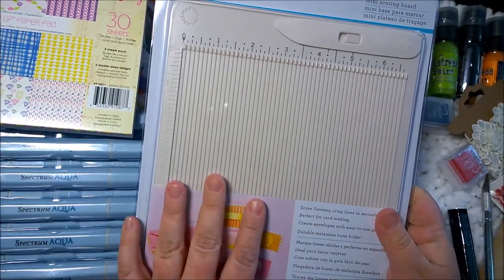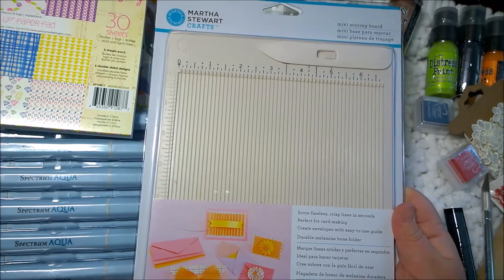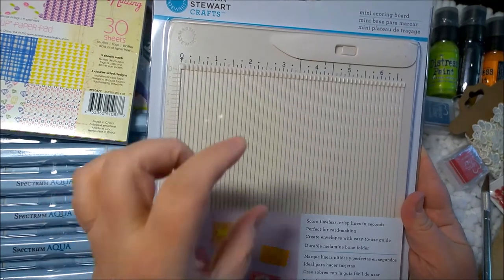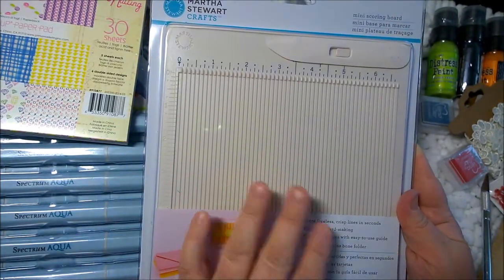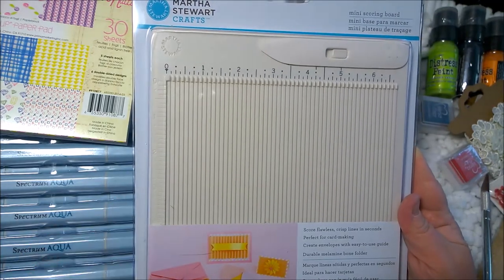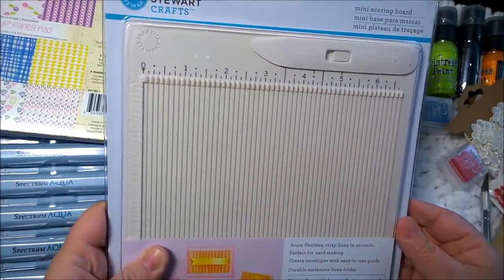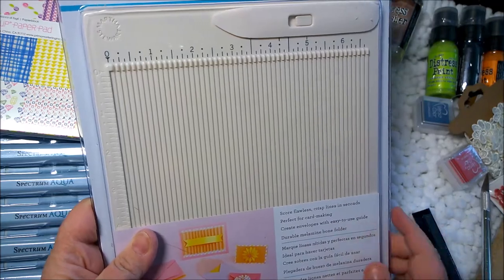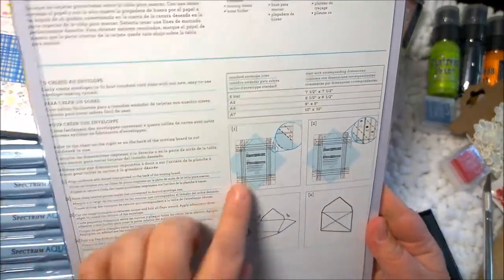This is a mini scoring board. I have the big Martha Stewart scoreboard, but whenever I pull it out I think it's so huge when I'm making cards or planner dividers — when I make the little tabs, I score them before I fold them. The big scoreboard is just too big, so I got this little one. It was ridiculously cheap with all the coupons and discounts. It comes with a little bone folder, and it says score flawless crisp lines in seconds, perfect for card making, and it even tells you how to make envelopes on the back.